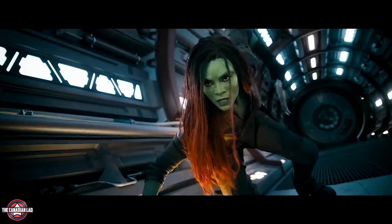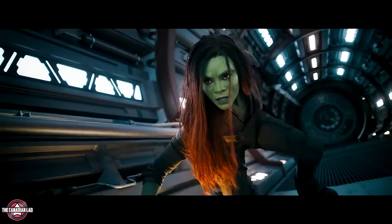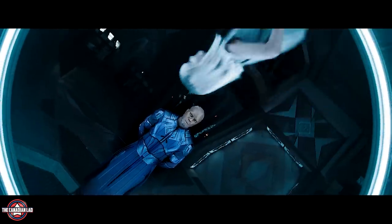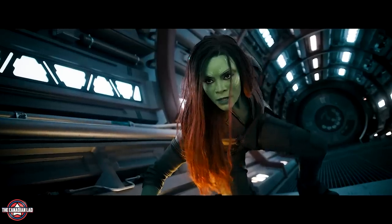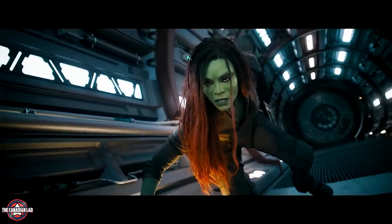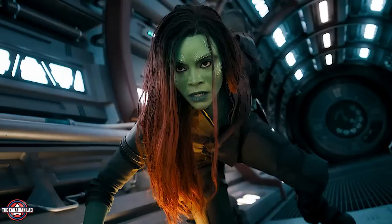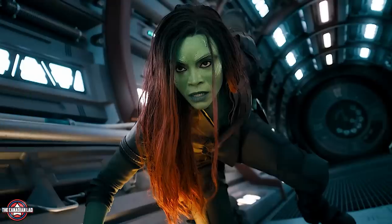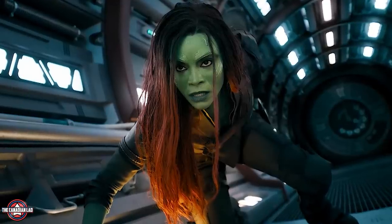Then we see Gamora drawing her signature dagger. The surroundings closely match the location of the High Evolutionary, so this shot is likely taking place inside his HQ. Notice the makeup on Gamora's face is slightly different than before, indicating this version of Gamora is more aggressive and less sophisticated — because she didn't go through the same experiences the original Gamora went through.